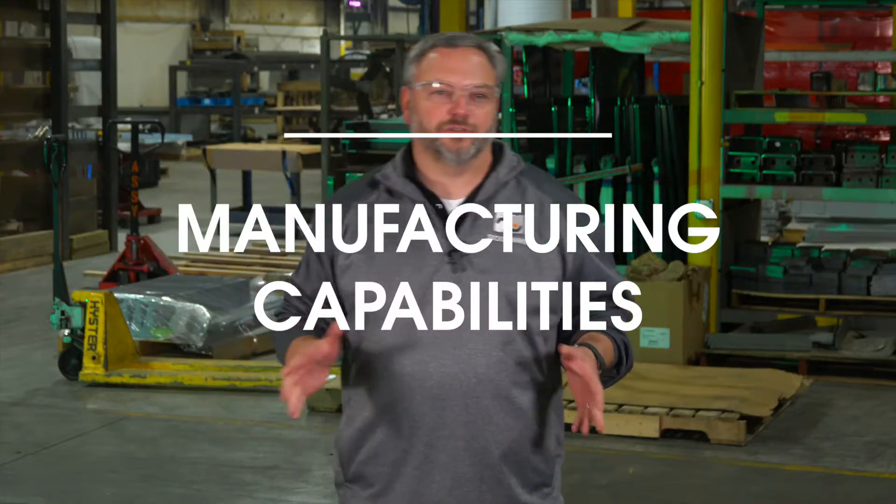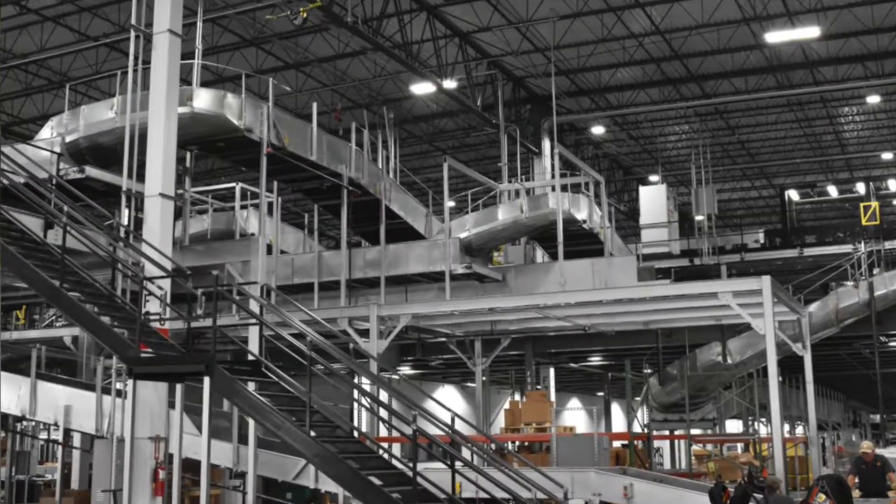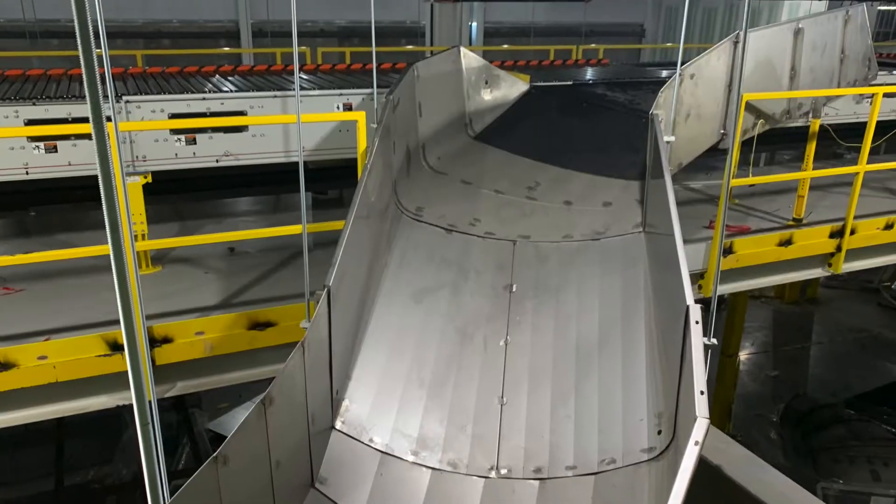We make material handling solutions for anybody that needs it. So if you walk into an Amazon and you see a million square foot facility, we've got to get boxes from this side of the plant to that side of the plant — that's what we do.